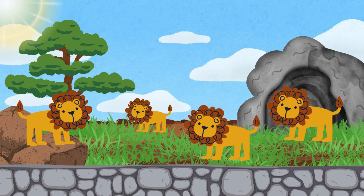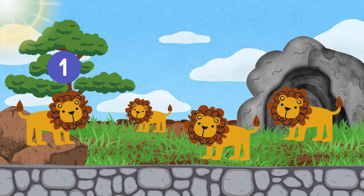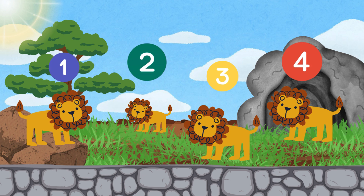Look, we have four lions. Can you count them with me? One, two, three, four. Let's count again — one, two, three, four lions.